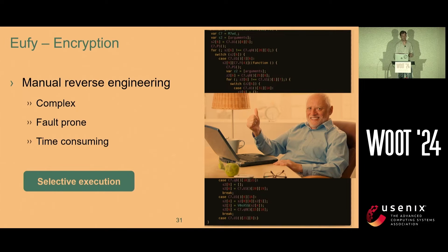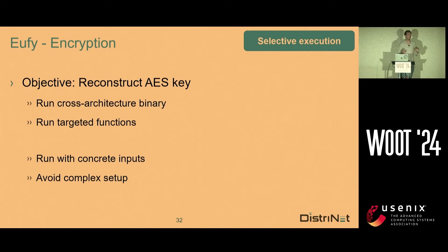We came up with selective execution. We want to just reconstruct the AES key — we want to execute one function. Because it's an IoT binary, the binary boots, checks the hardware, does some writes and reads to flash memory, starts threads, and all these threads also write and read to memory. We don't want to do all that — we just want to execute the function create_key. It's also a cross-architecture MIPS binary. We want to run it with concrete inputs since we know them from the image already. I want to avoid the complex setup, because I'm lazy.